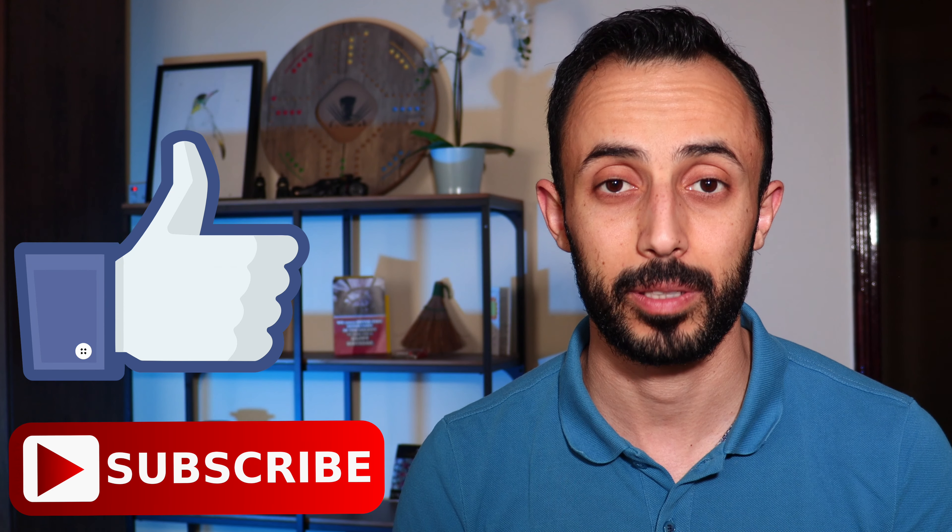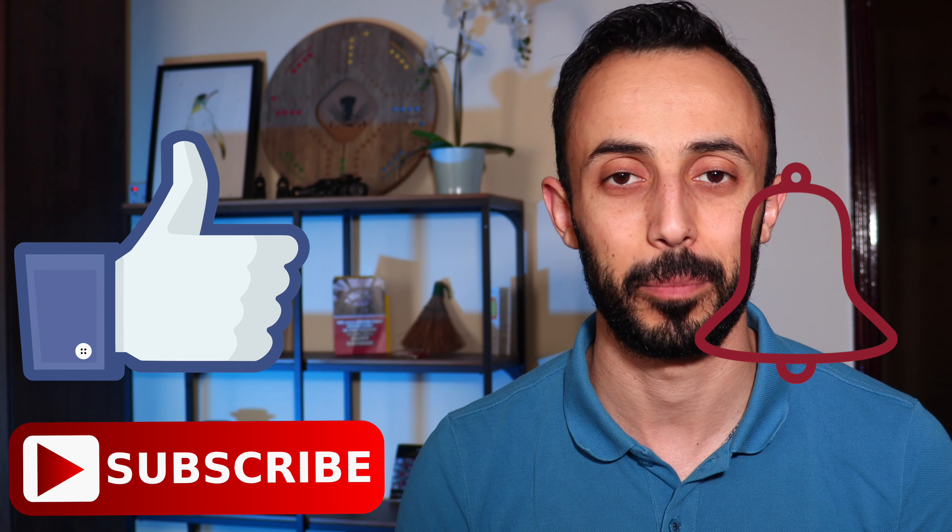If you liked today's tip, hit the like button, subscribe, and activate the notification bell to get the latest videos. See you tomorrow with another tip from my YouTube challenge — bye bye!